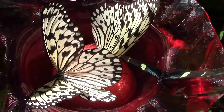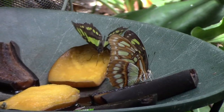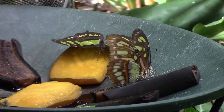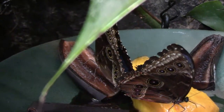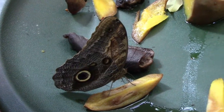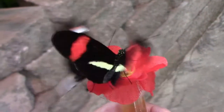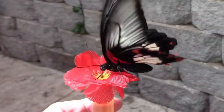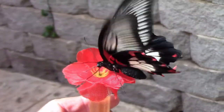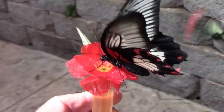As well as eating nectar, many butterfly species like to eat rotting fruit. So there are several feeding stations for the butterflies to enjoy throughout the enclosure, which also makes it handy for photographers. If you're wondering what the butterfly nectar is made from, it's made from one scoop of orange powdered Gatorade to two quarts of water. Nectar should be changed daily, and extra mixture should be refrigerated until next use.